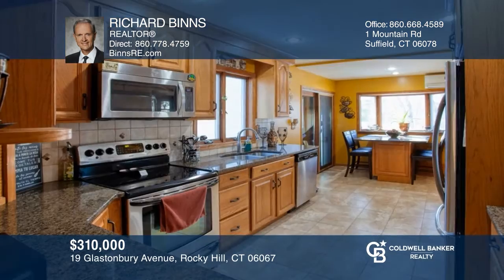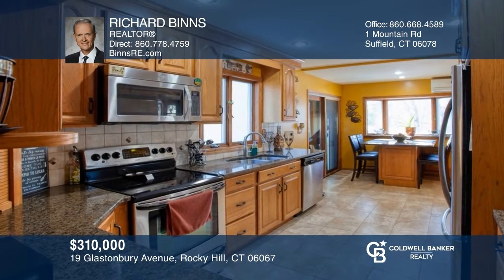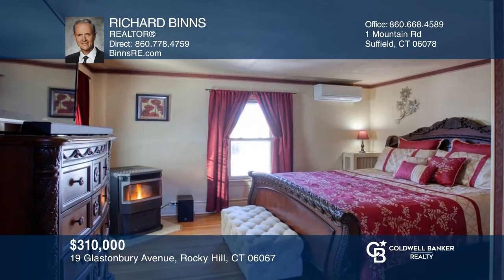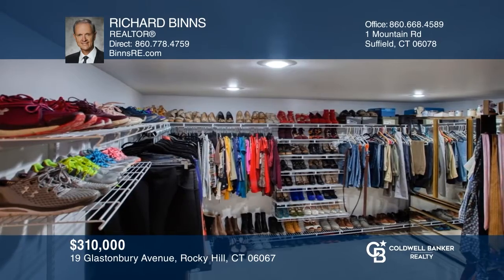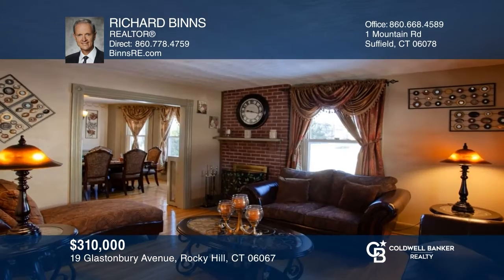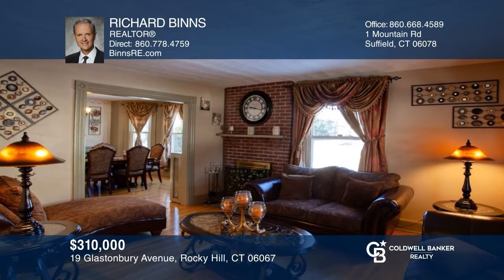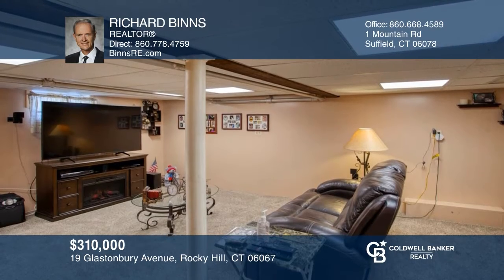Don't miss this remarkable three-bedroom, two-bath colonial with a large remodeled kitchen. It offers a master bedroom with a pellet stove, an upper-level deck, and a huge walk-in closet. This is an energy-efficient home with gas heat, solar panels, two pellet stoves, and central air. The backyard features a ground pool and a hot tub. Pick up the phone and call Richard Binns to schedule a tour today.